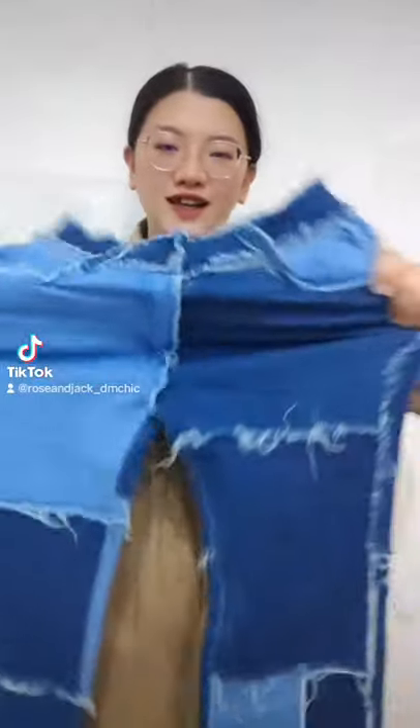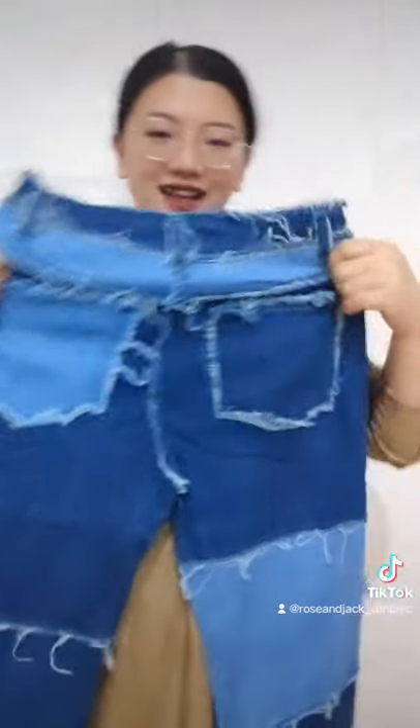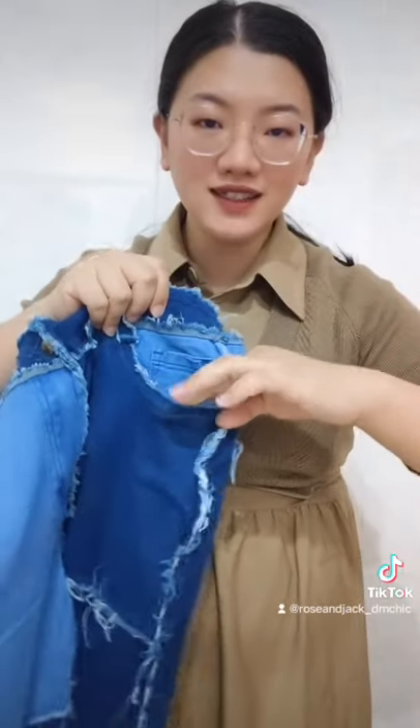It's super high quality. And usually we do the size from small to 3 extra large. And this one has 4 pockets — 2 front, 2 back.